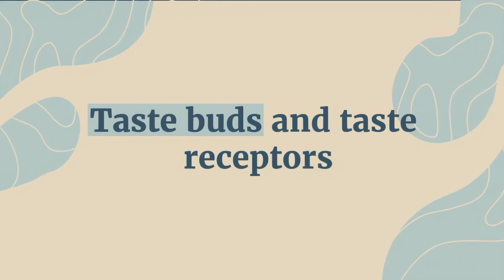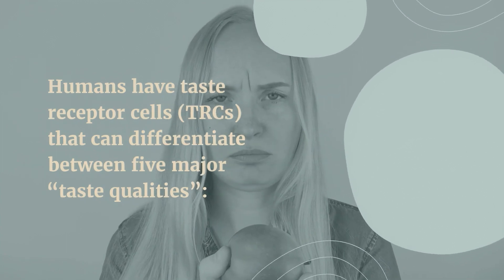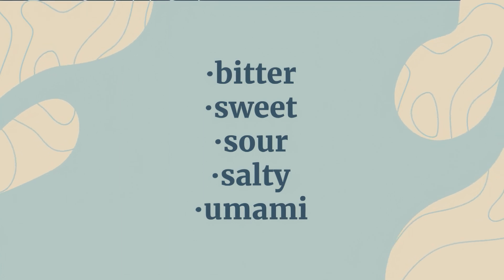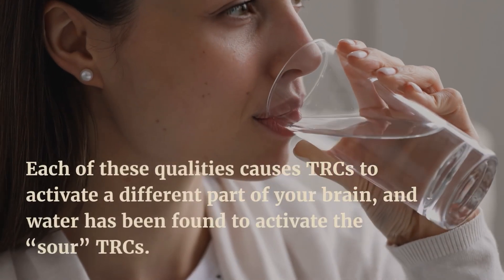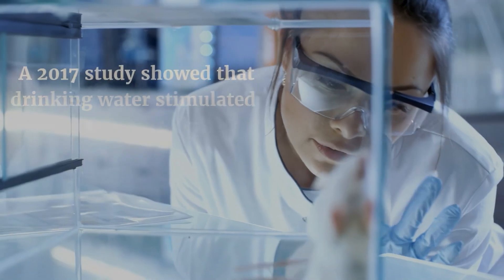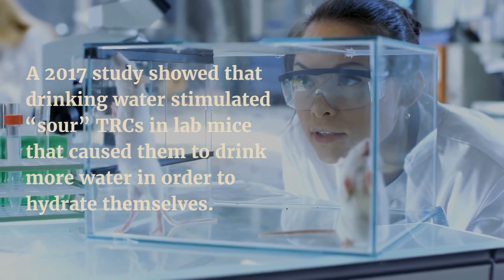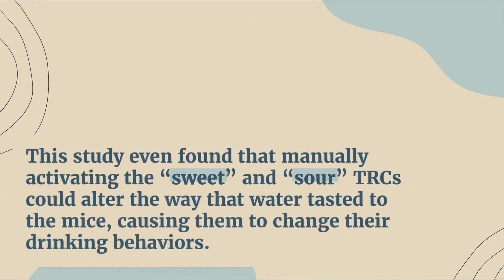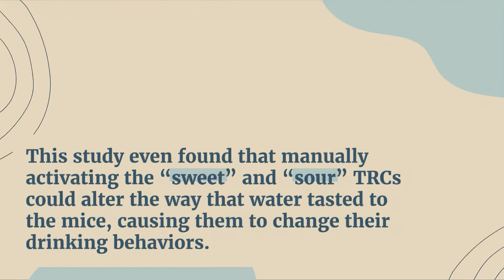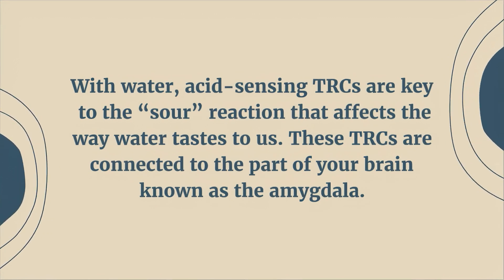Humans have taste receptor cells, TRCs, that can differentiate between five major taste qualities: bitter, sweet, sour, salty, and umami. Each of these qualities causes TRCs to activate a different part of your brain, and water has been found to activate the sour TRCs. A 2017 study showed that drinking water stimulated sour TRCs in lab mice, causing them to drink more water in order to hydrate themselves. This study even found that manually activating the sweet and sour TRCs could alter the way that water tasted to the mice, causing them to change their drinking behaviors. Acid-sensing TRCs are key to the sour reaction that affects the way water tastes to us.